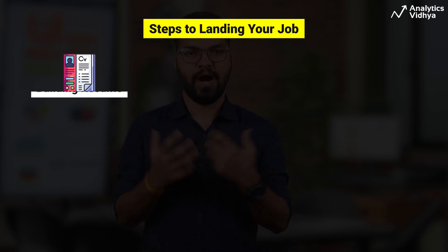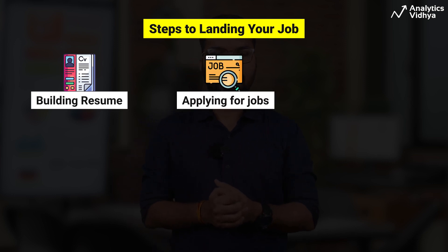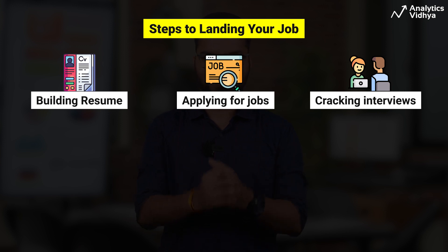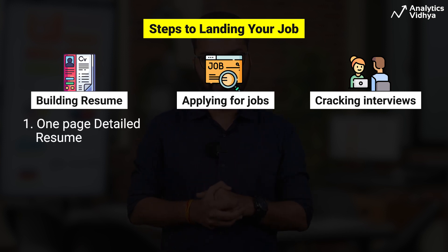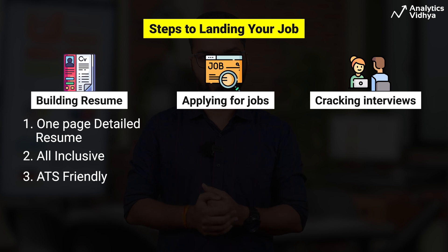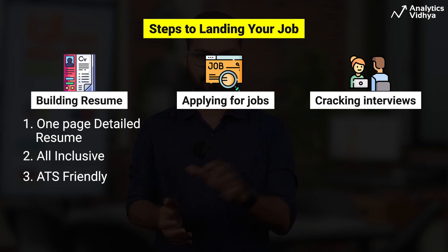Here we are answering a bunch of questions, starting from how to create a resume to applying for a job and finally cracking interviews. The first step is to have a one-page detailed resume which showcases your educational background, work experience if you have any, along with the projects you have done. Be to the point and choose an ATS-friendly template to better your chances of getting interview calls.